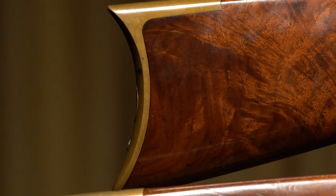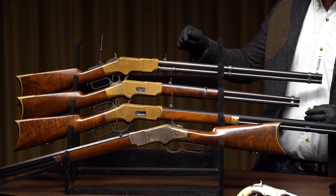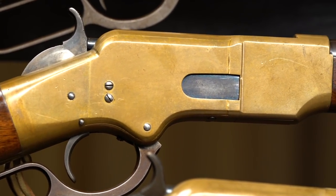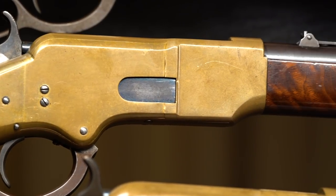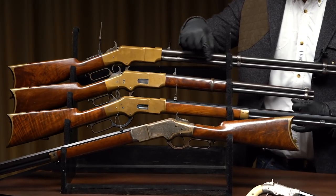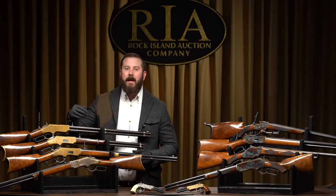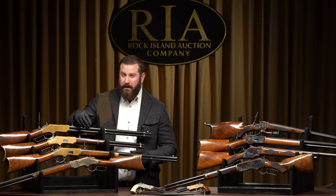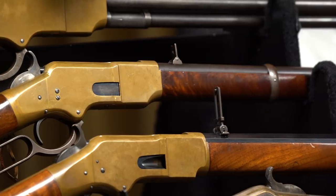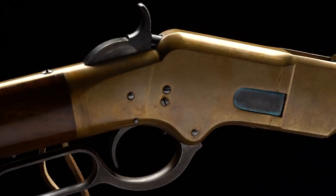Right underneath it, the finest 1866 flat side carbine, which also has exhibition wood, courtesy of the Dick Hammer collection. You can quickly see why it's the finest — notice the tremendous amount of original blue on the barrel. It's a Henry marked gun, in the 15,000 serial number range, numbered right in sequence with Henry rifles. Look at the nitre blue on the loading gate, look at the side plates — presentation wood, again from the Dick Hammer collection.